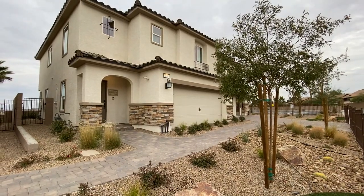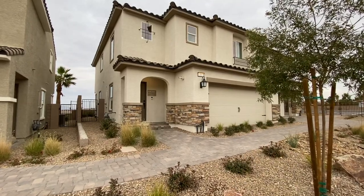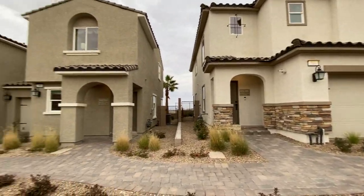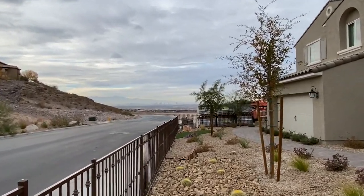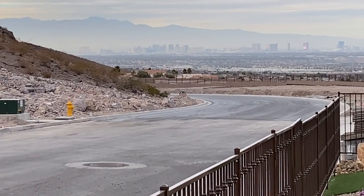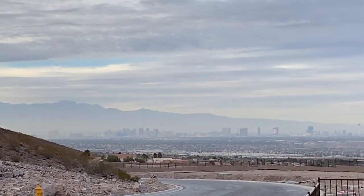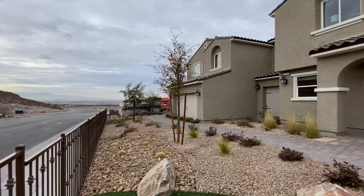So we are at Quail Ridge. These are actually duplex townhomes, so they do share a wall. I'm just going to spin really quickly so you can see where we are. The views are pretty insane. Right now there's kind of a mist — it feels like it's going to rain — but I want to zoom on back and get picked for this one.